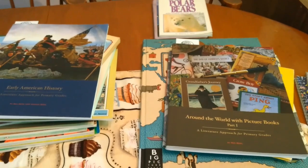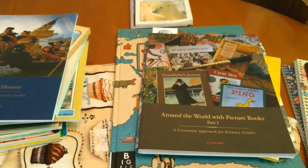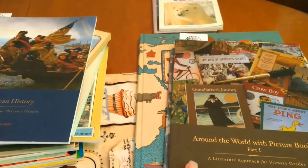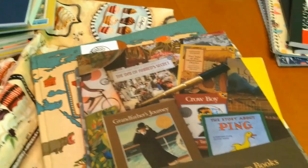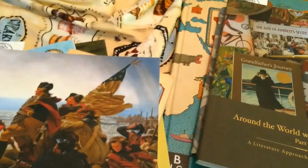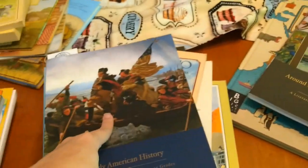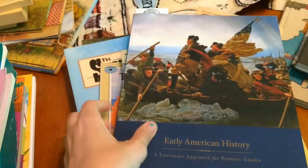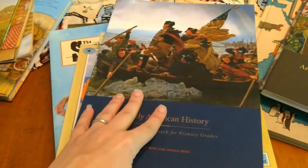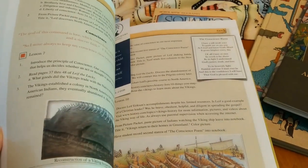Now on to the ones I am most excited about. These are from Beautiful Feet Publications — we have 'Around the World with Picture Books Part 1.' I also own Part 2 for when we finish Part 1. And then Early American History. These we will be doing together. I don't have all the books, but I figured I can piece them together as we go at the library, and whatever I can't find I will buy. Let's start with this one — I actually have most of the books, missing maybe three or four of them, plus the CDs. But you don't get to those until a little later, so I wasn't too worried about it. I can go more in depth later if anybody's interested.